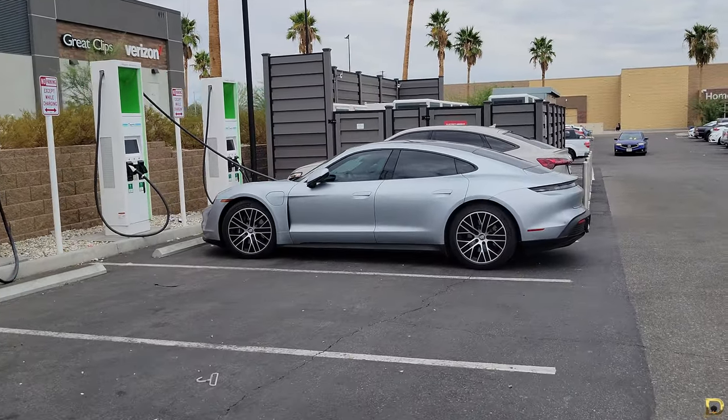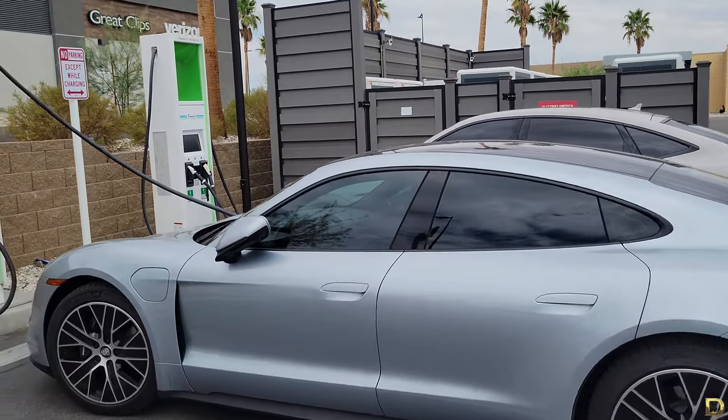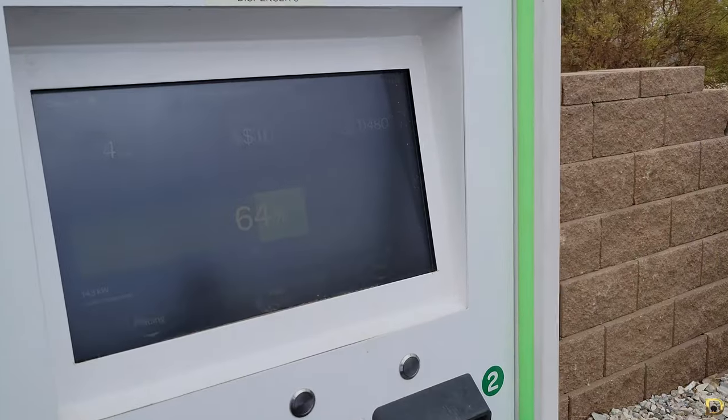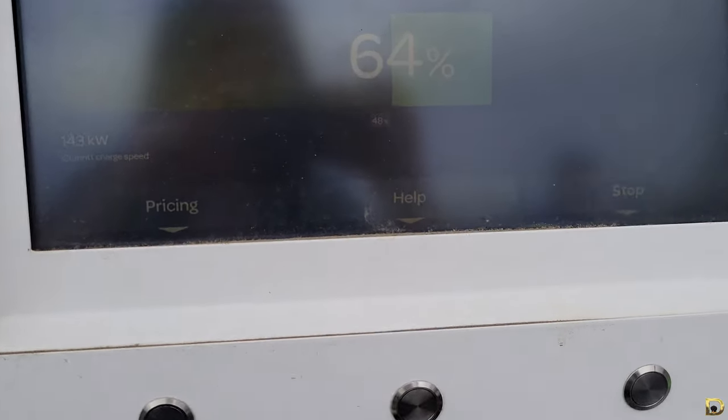It won't be on the same level as a Taycan when it comes to sheer charging speed, or as efficient as a Lucid Air's mileage efficiency, but it's good enough if you want to go on a long-distance road trip that will require multiple DC fast charging stops.